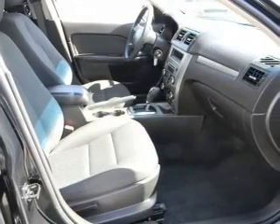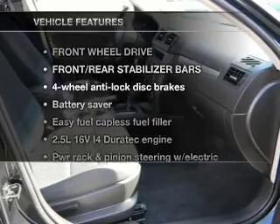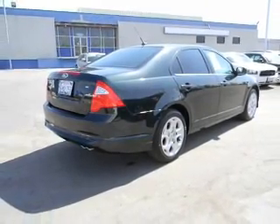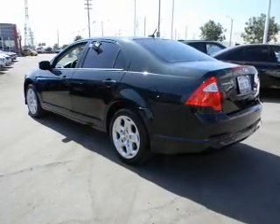The anti-lock braking system will keep you safe on the road. Plus, enjoy these notable features that are included in this vehicle: power door locks, power windows, power steering, cruise control, and an alarm system.